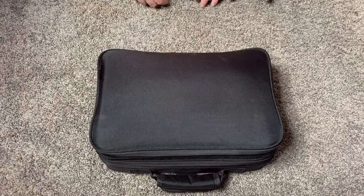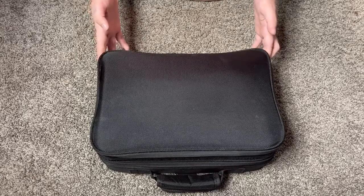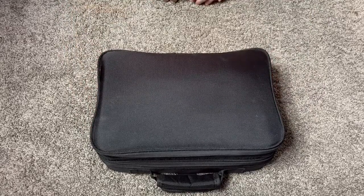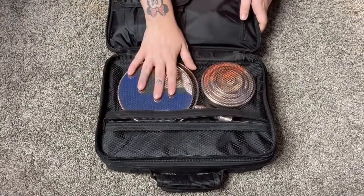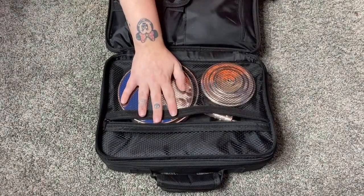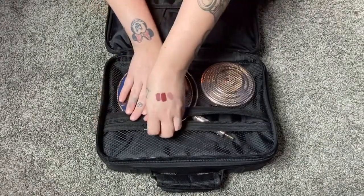So we have my Vascar makeup case — I'll list the exact name in the description box. I got it from Amazon a few years ago and I really love it. I use it all the time for traveling or anytime I need to pack more makeup than fits in a regular bag. It has two compartments, and in this top zipper I keep my mirror and a little pencil sharpener for my eyeliners.